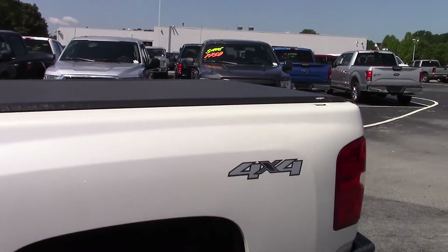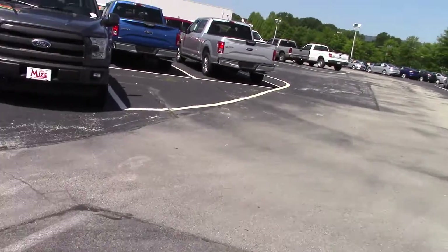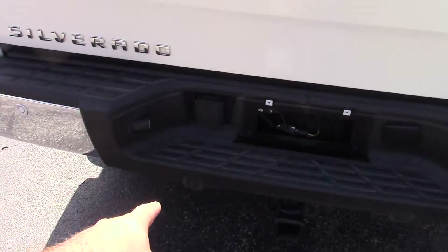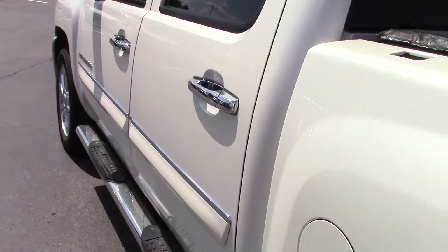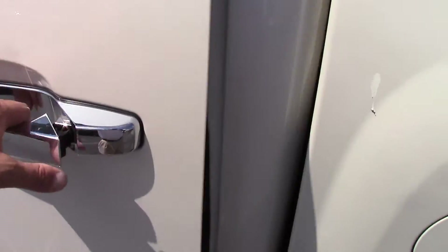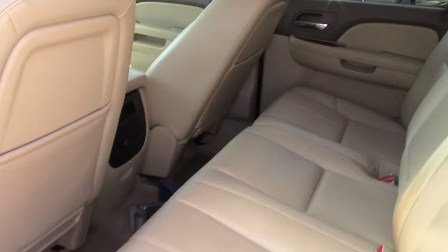You've got a soft cover tonneau on the back. It's also got your spray-in bed liner, rear view camera, reverse sensing system, and a trailer tow package on it. This thing's just got the works — running boards, nice chrome accents on it.